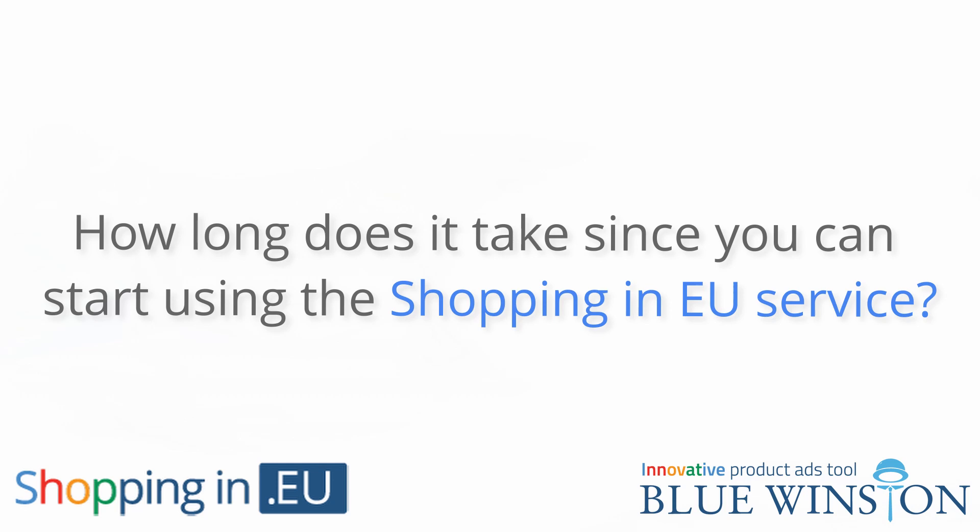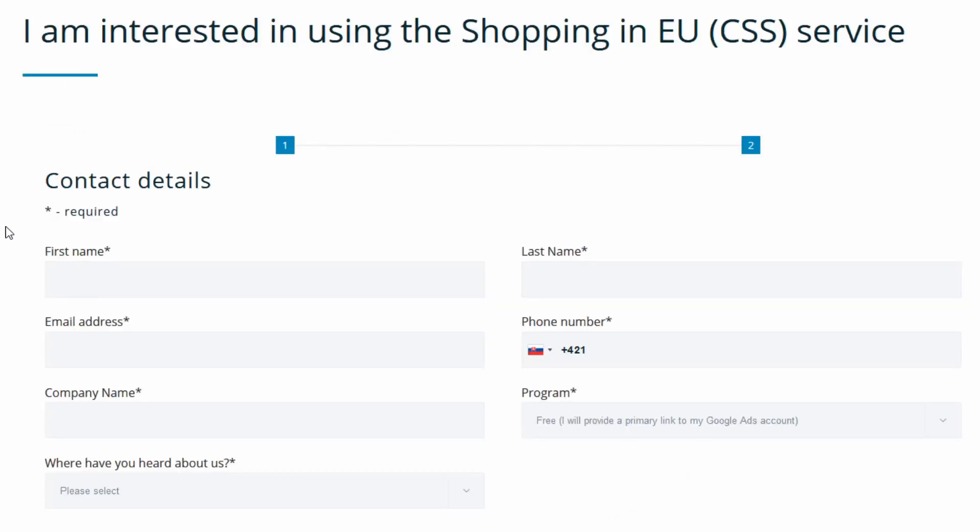How long does it take before you can start using the Shopping in EU service? We can arrange all the procedural steps in a single day. Afterward, according to our experience, it takes about 2 to 4 work days until the Google employees switch your Google Merchant account under our Google Merchant Multi-Client account.